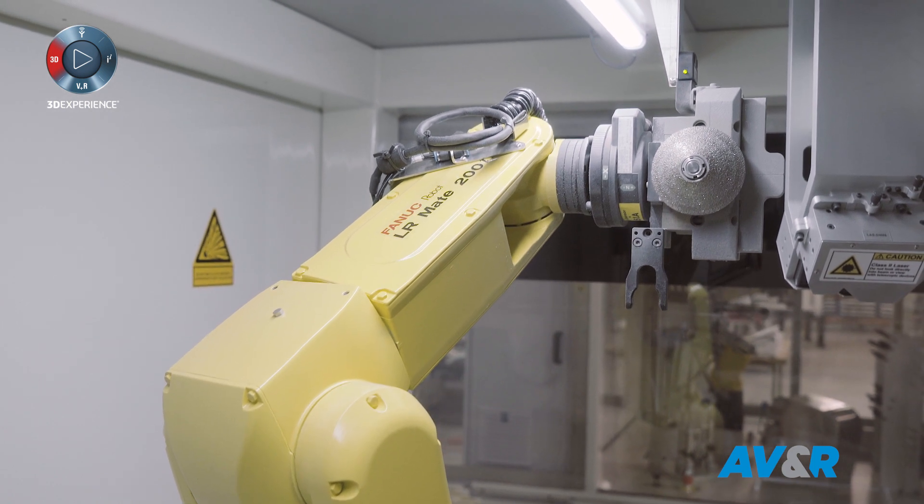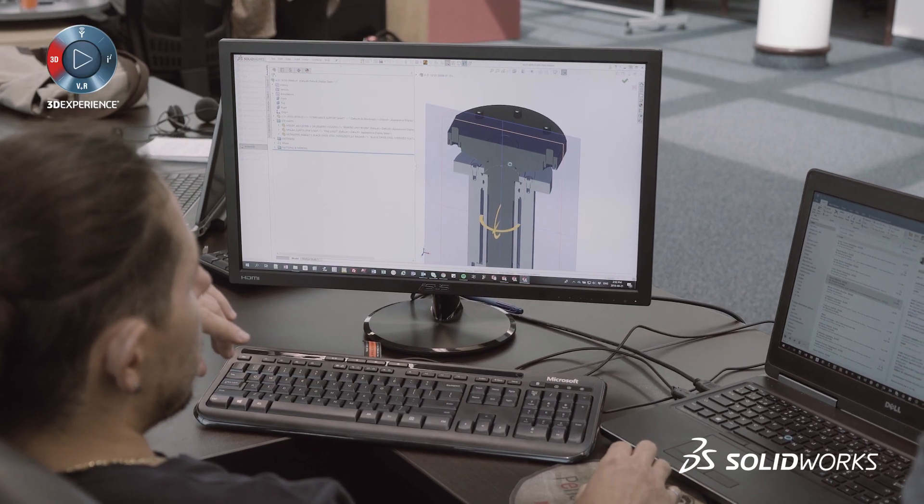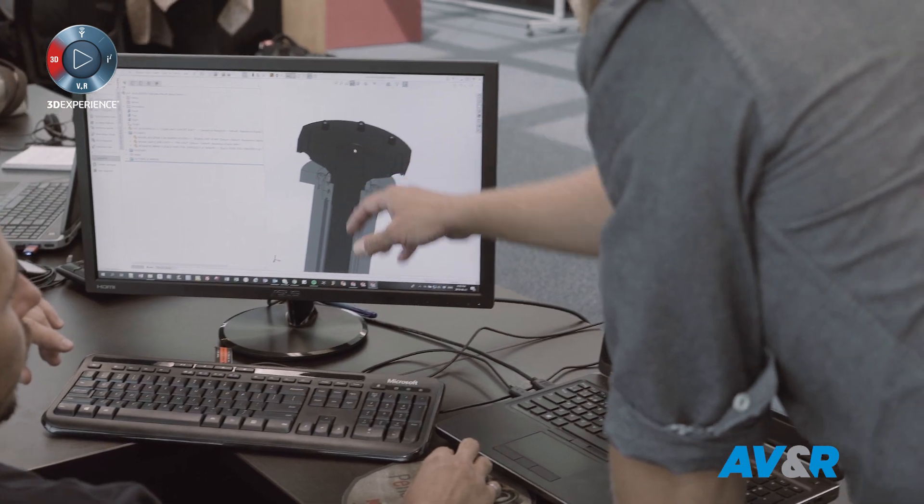We're trying to implement a system in PDM to have some basic systems or basic machines or products and add options to them, and keep the same files or the same assemblies evolving.